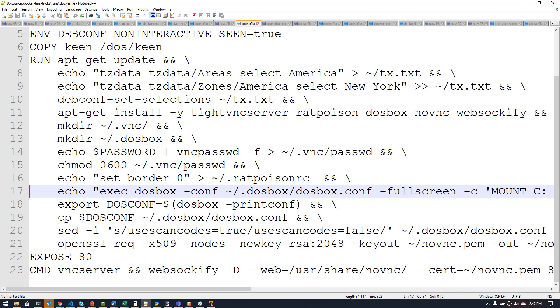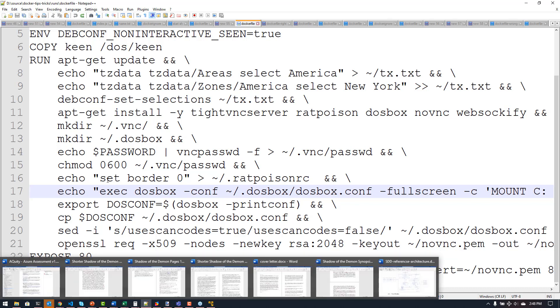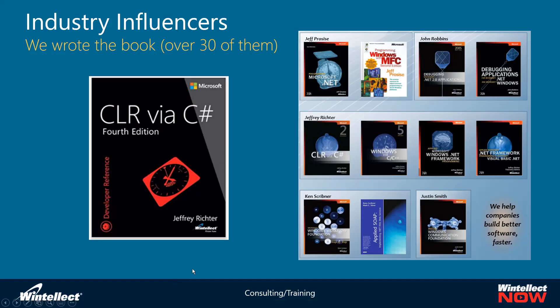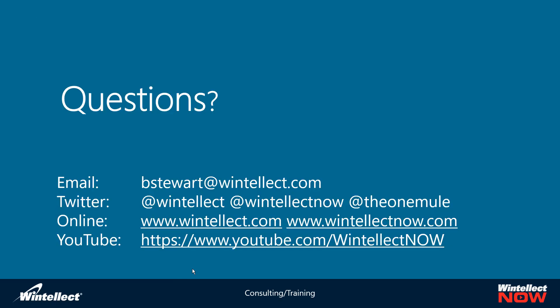That's the last tip and trick I have. Before we go to Q&A, if you have follow-up questions please feel free to email me at bstewart@wintellect.com or ping me on Twitter at @theonemule. Wintellect and WintellectNow are the Twitter handles for our feeds from Wintellect. You can check us out online at wintellect.com and wintellectnow.com.